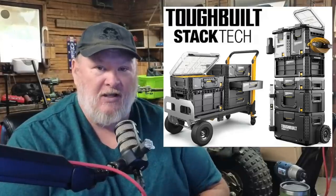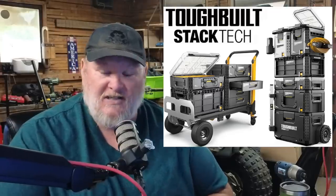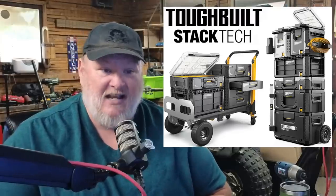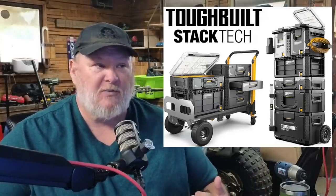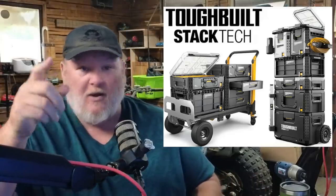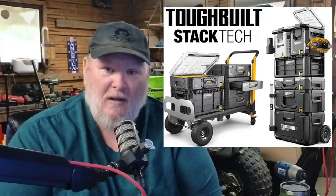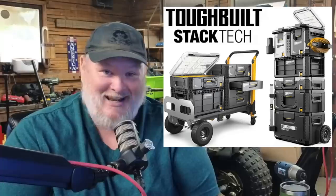I'm huge into the DeWalt system — I've got the older T-Stack system and I love it, it's been around for years, but it doesn't have all of this. The new Craftsman Trade Stack — I have it sitting in the corner over there — it's a fantastic system and I was super excited about it. But I'm sorry Craftsman, I would drop you in a second for this system.